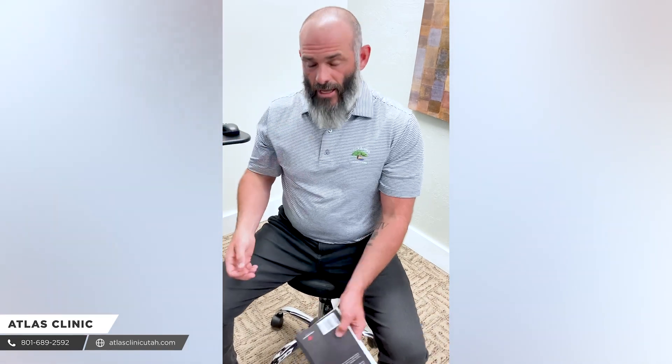Hi guys, Dr. Chris Cohn from the Atlas Clinic here in South Ogden. A couple of days ago, we filmed a video about the importance of the TMJ as it relates to the upper cervical spine. We talked about balancing the upper cervical spine so that we can get a good relationship between the upper cervical spine and the TMJ, and then scan for that bite.